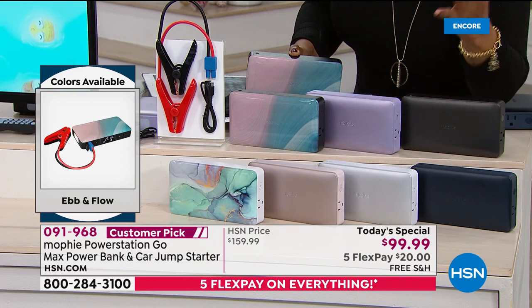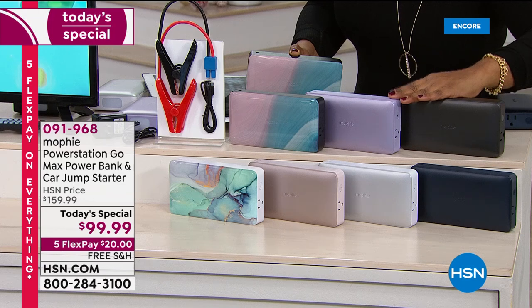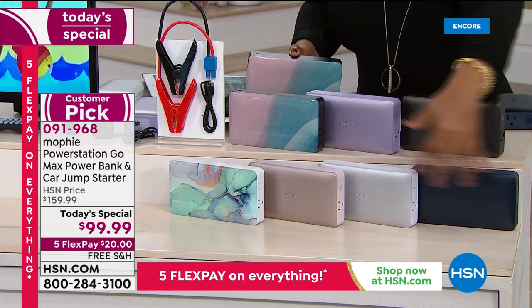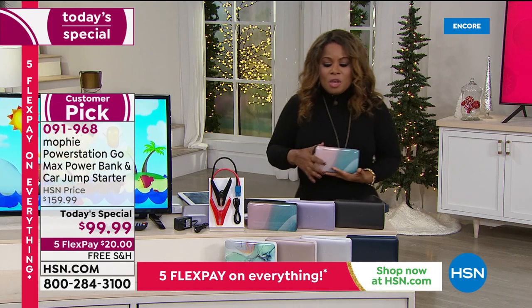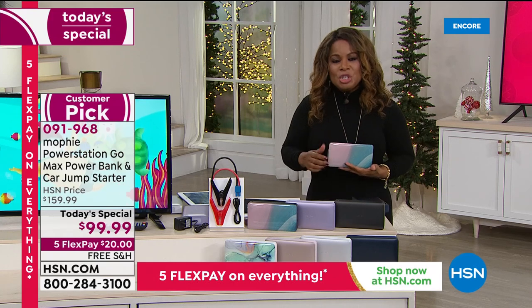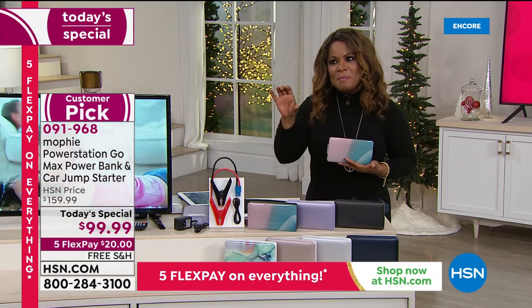For immediate delivery there's only a four-day difference — immediate delivery has Ebb and Flow, Purple, and Black. My producer Jared mentioned that most people are just choosing colors because the four-day extended delivery difference isn't a big deal. Extended delivery arrives by December 18th.